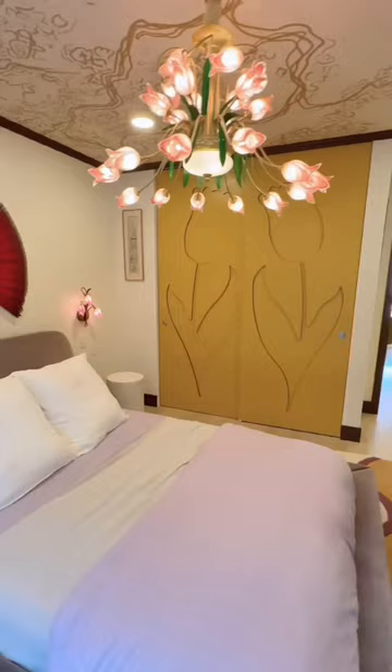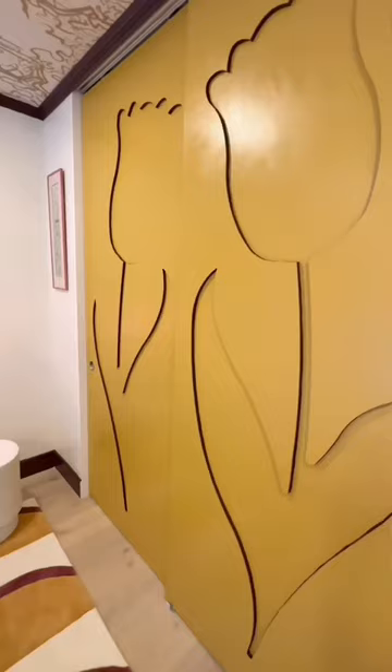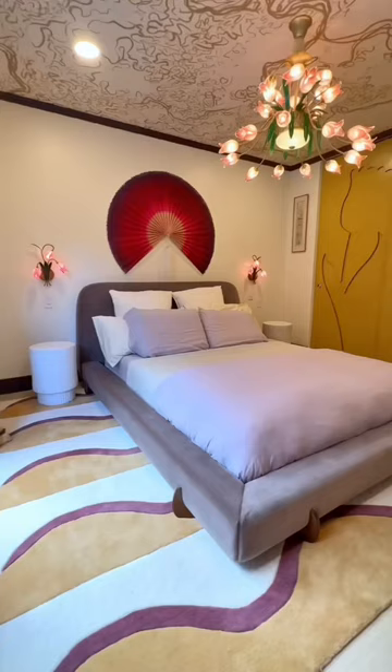Oh, and the chandelier and the sconces are matching blown glass — obviously tulips — and ta-da, here it is!